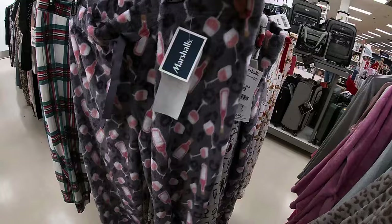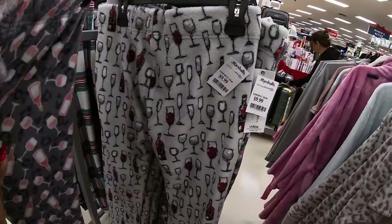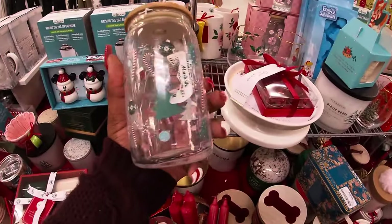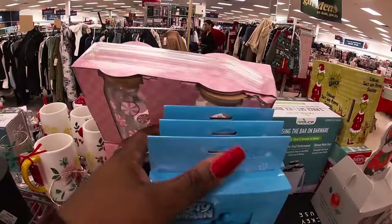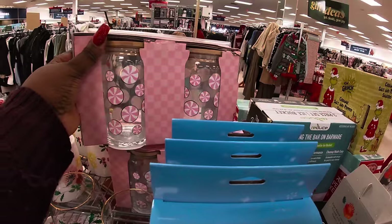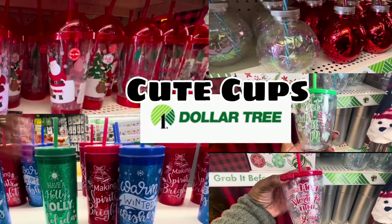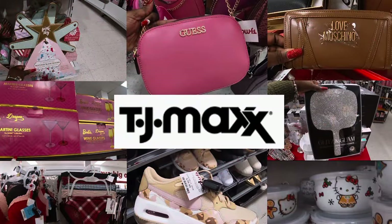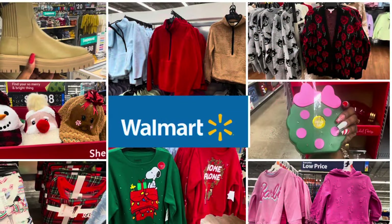Some cute little pajama pants — these are $10. This cute cup — the little price is scratched out of this. They have these cute little ones back here. And it's a wrap on these two locations, guys! Thank you so much for clicking on this video and shopping with me at these two Marshall's. Hope you guys enjoyed, and I'll see you guys in the next shopping trip.